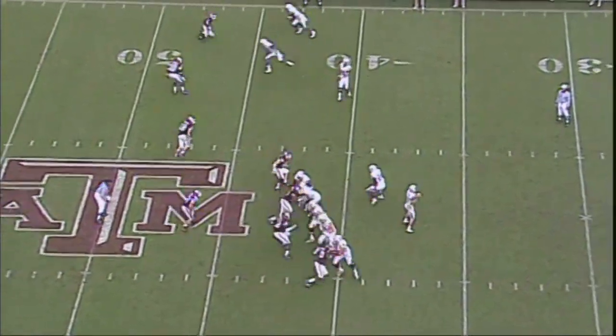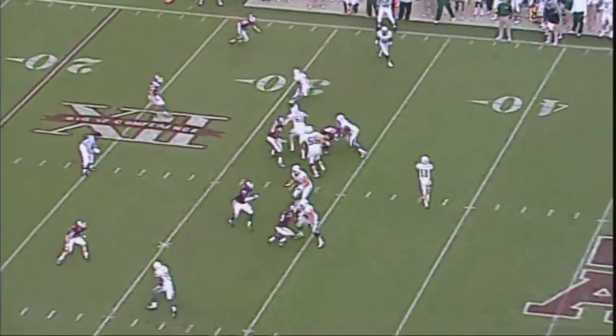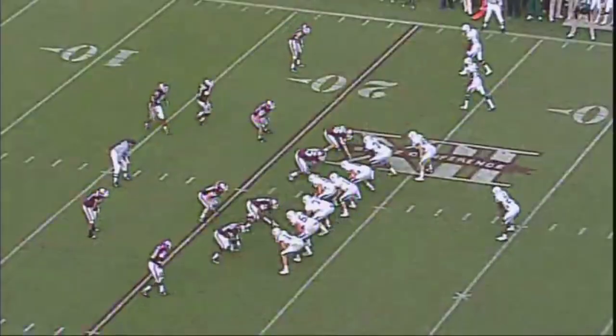Shotgun. Has it. Fakes. Throwing sideline. Got a guy wide open. Safety can't get over there in time to stop it. Going to throw again — a screen. Steps by one guy. 30. Broke a tackle. The Aggies close.